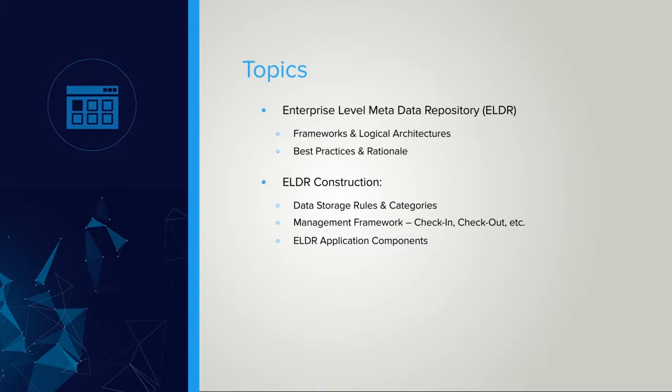In this regard, this course provides the student with the knowledge required to: first, justify the need for an ELDR within the corporation; secondly, construct a set of best practices and principles for its design; and next, design and build the framework for the services that the ELDR will provide.